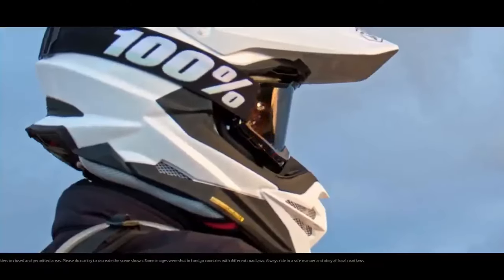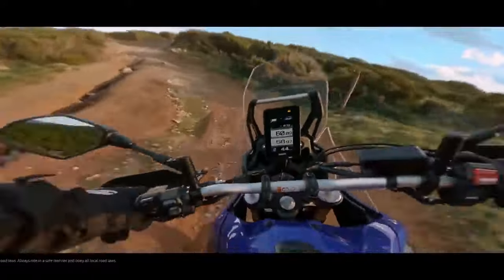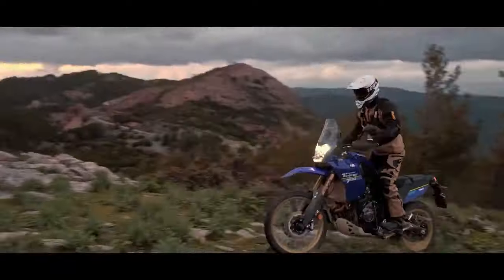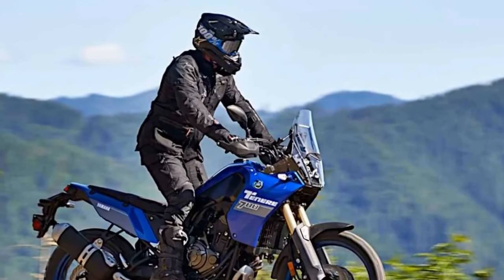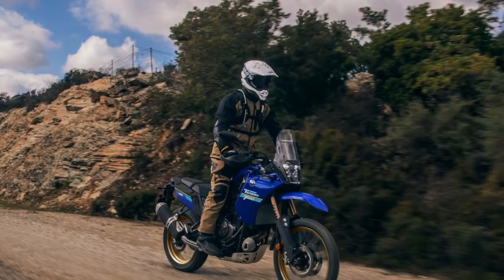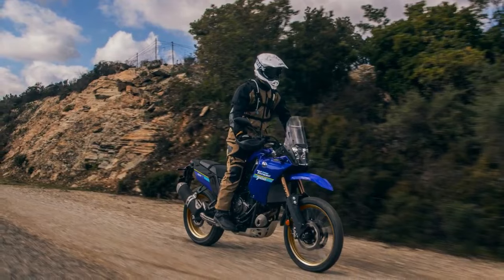Equipped with a brake system featuring Brembo calipers gripping dual 282mm front discs and a single 245mm rear disc, the T7 comes with Pirelli Scorpion Rally STR tires mounted with tubes for easier trailside repairs. While ABS has always been present, it now offers three settings: ABS on, ABS off, and rear ABS off with front ABS remaining active.